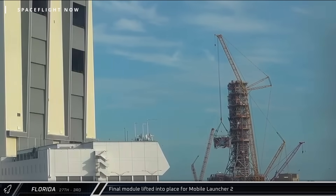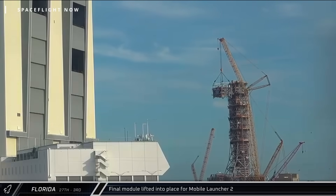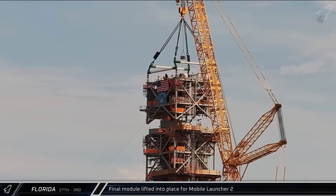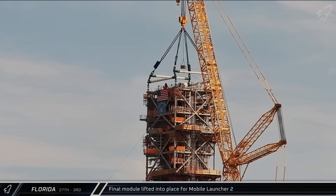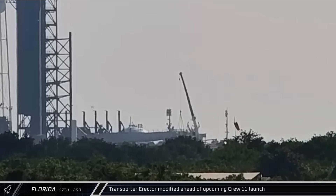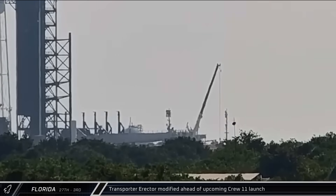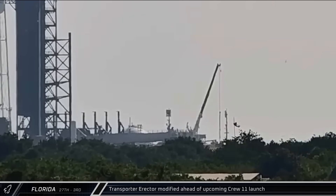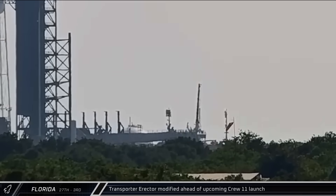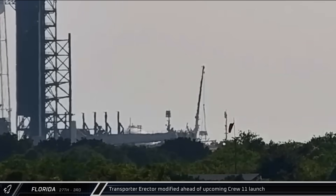Meanwhile, over at the park site next to NASA's Vehicle Assembly Building, the 10th and final prefabricated module was lifted for installation on Mobile Launcher 2, bringing the SLS Block 1B and Block 2 launcher one step closer to completion. On Thursday, crews were spotted removing the fairing support band and installing the drag and support arm onto the transporter erector at Launch Complex 39A. This is part of the switchover operation SpaceX will be performing at the pad in preparation for the upcoming Crew 11 mission, currently expected to launch at the end of this month.